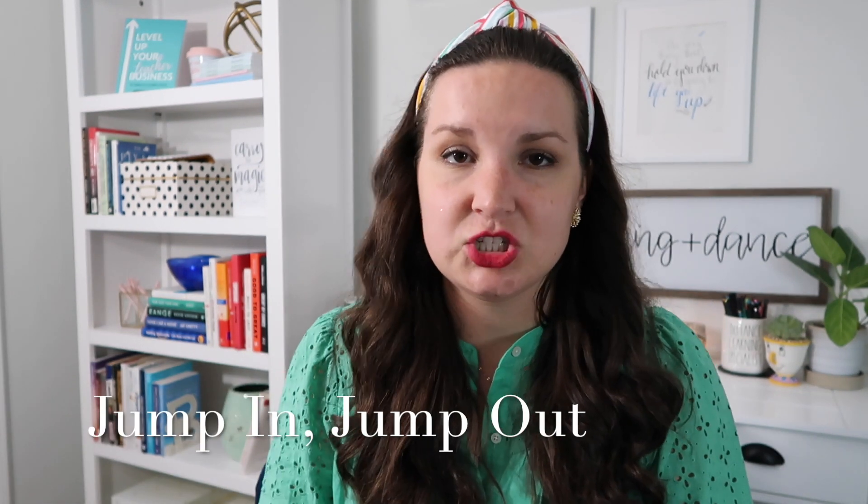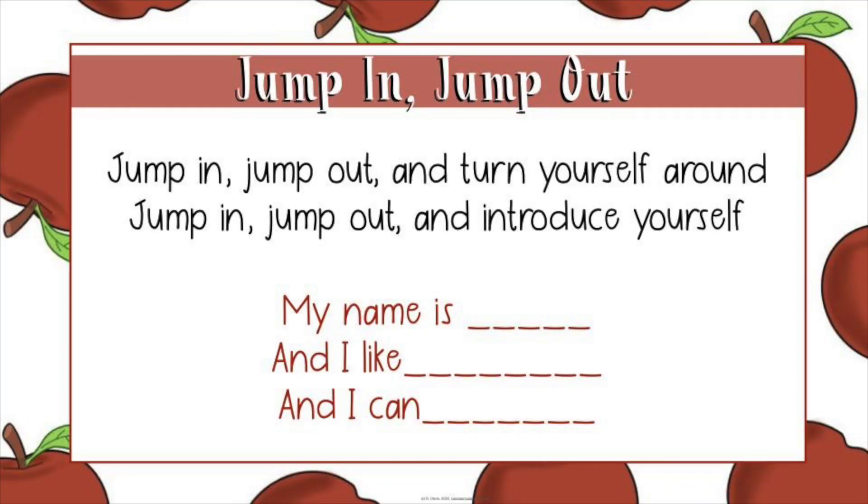So number one is Jump In Jump Out. This is a chant — my first-day-of-school activity every single year with fourth and fifth grade, and it's so much fun. The kids go 'jump in, jump out, and turn yourself around, I said jump in, jump out, and introduce yourself,' and then one kid says their name, something they like, and something they can do. So I'd say 'my name is Miss Davis' and everyone says 'yeah,' 'and I like ice cream,' 'yeah,' 'and I can snap,' 'yeah,' and then we all go 'all right, all right, all right.' We always pick things that are quick and simple and that we can all do, not just that one person can do.